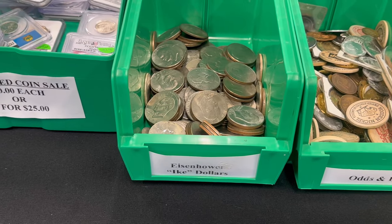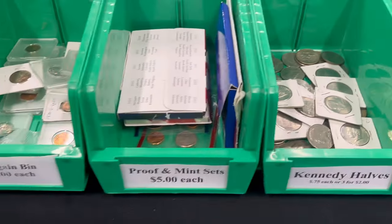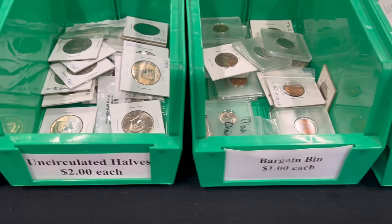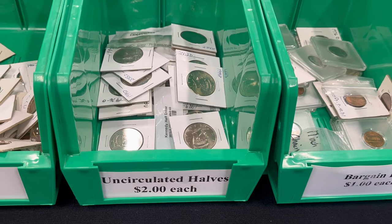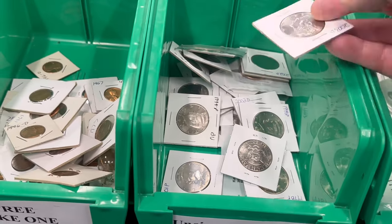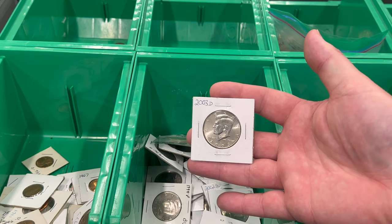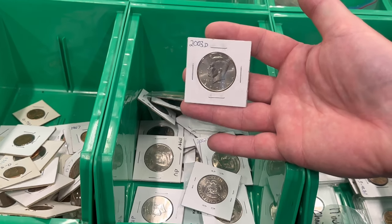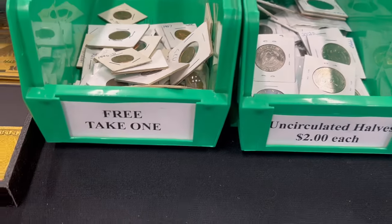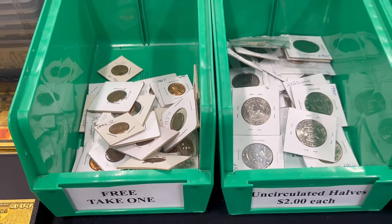Got Ike dollars — not worth much, but a lot of people like to buy them. Kennedy halves, proof and mint sets. I have a bargain bin. Uncirculated halves — I sold quite a few out of here the other day. A gentleman came in with a big list on uncirculated Kennedys; he was looking to fill a collection and we found about 15 that he needed in this bin, so he was pretty excited. And then we have the free bin, which is getting kind of low — I'm going to have to restock that pretty soon.